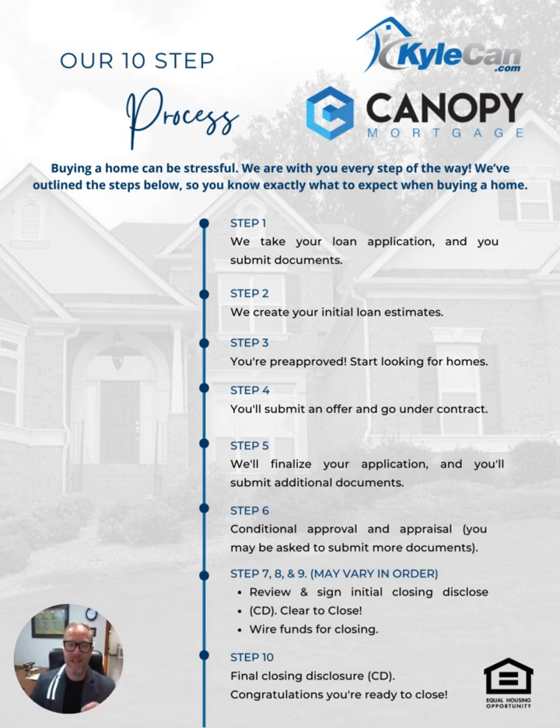Steps seven, eight, and nine can vary in order because everyone has a specific loan type or financial picture, and we adapt to get your loan done as efficiently as possible. Step eight is to review and sign your initial closing disclosure — this is when you receive your CD. After you sign it, we announce that you are clear to close. Then you go to closing and the last step is we wire funds to closing and your final closing CD. Congratulations, you're done with your house!